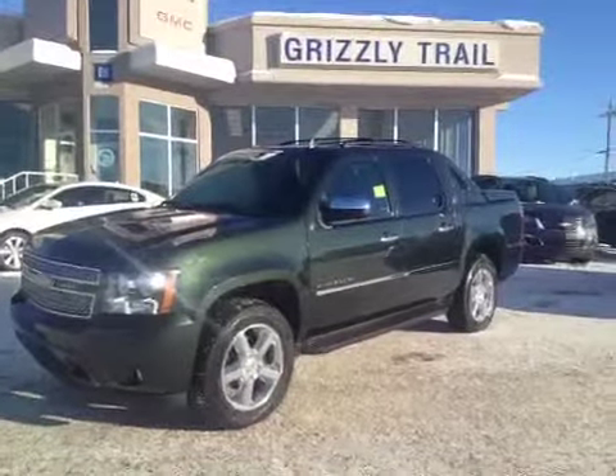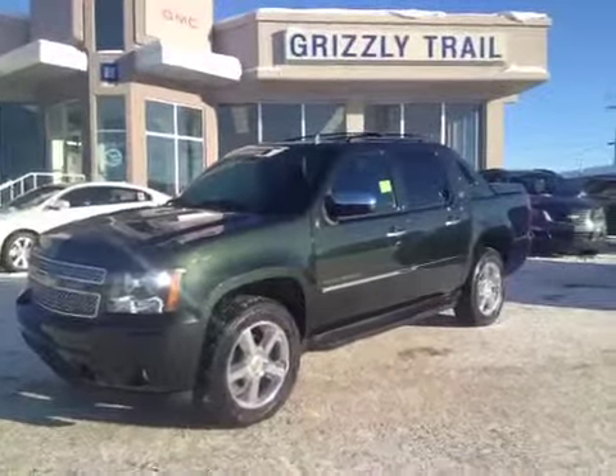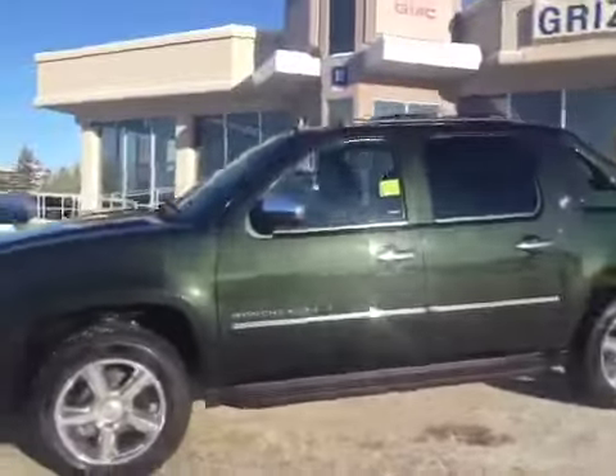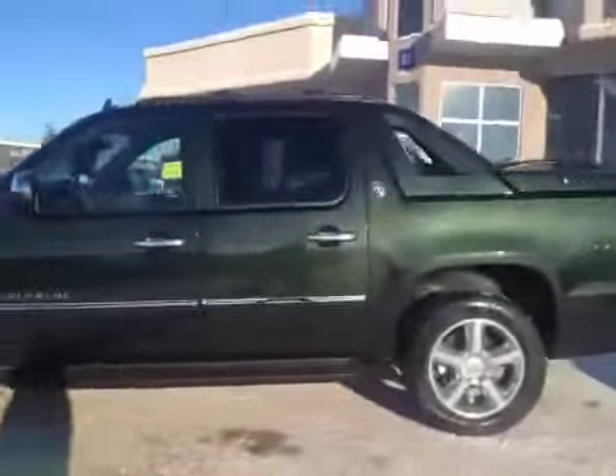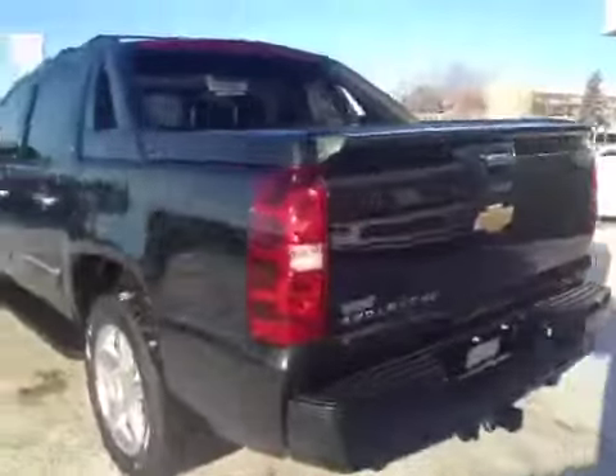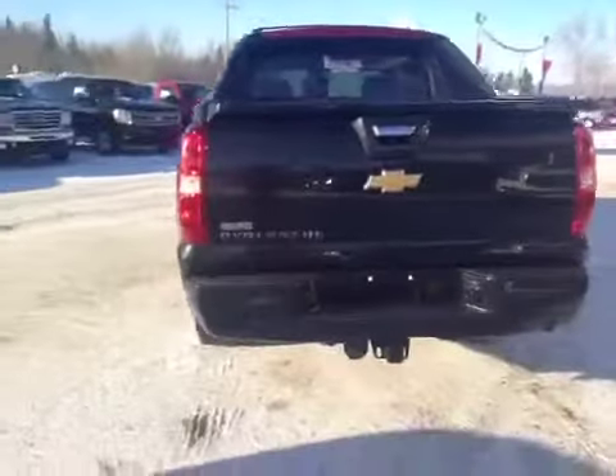Welcome to Grizzly Trail Motors. Today we have stock number 38270. It's a 2013 Chevrolet Avalanche Black Diamond Edition. This is the last year the Avalanche will be manufactured, and this is an LTZ model.